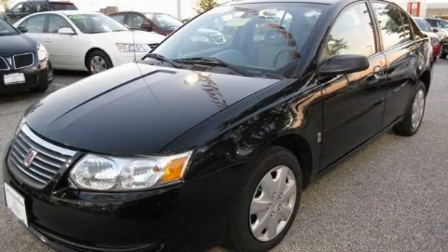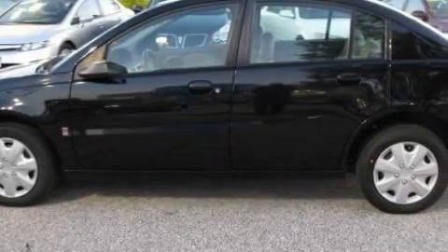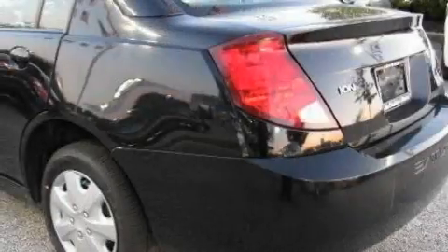This is a 2006 Saturn Ion. It has a 2.2-liter four-cylinder engine and an automatic transmission. Its top features include a CD player, rear seat childproof door locks, and this vehicle has fewer than 60,000 miles on the odometer.